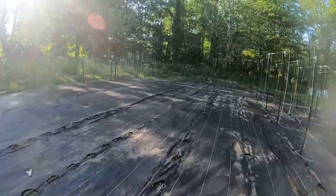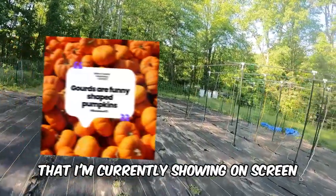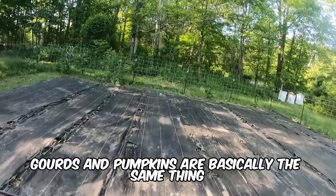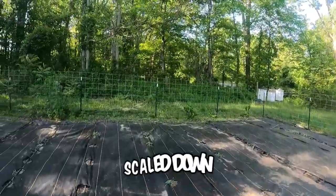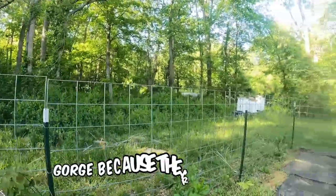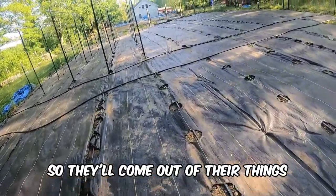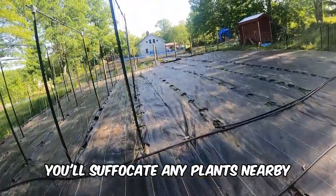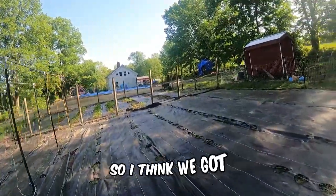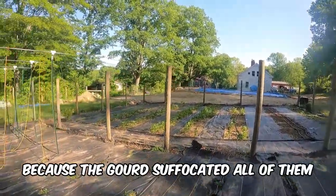Next up, we have pumpkins and gourds. You might remember last year we did a gourd harvest, and a funny quote from that season is currently showing on screen. Gourds and pumpkins are basically the same thing, except gourds are scaled down — like funny-shaped pumpkins. Because they're so massive, they need a lot of room to develop, so they'll spread out and suffocate any plants nearby. That's what happened to the green beans last year — we only got about nine green beans because the gourds suffocated all of them.